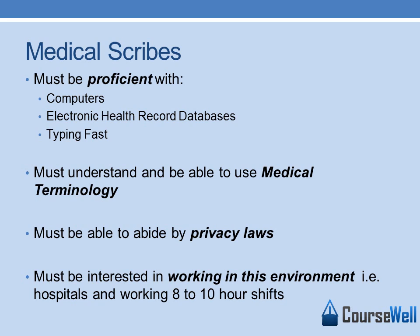Medical Scribes is a great career for anyone interested in becoming a doctor in the future. It is great for pre-med students or students who have just graduated from college and are going to pursue medical school. It is a great opportunity to see what a doctor actually does with patient interaction.